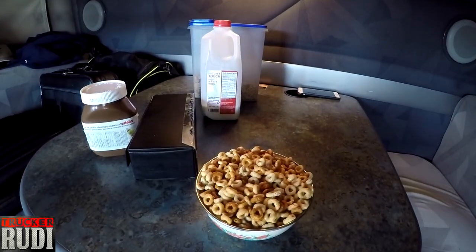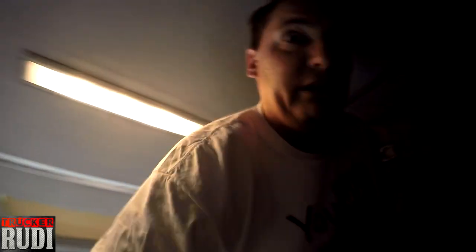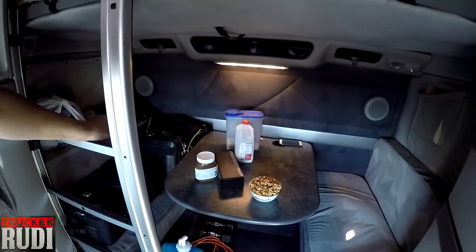Good morning guys! We're getting ready to have some Cheerios this morning. Trucker Jukebox is still sleeping. We got a request the other day to climb up and show you my blanket, so let's take a look. I got my sheet on there. We got a request to show you guys that, so let's go have breakfast and get out of here. We got about 414 to 423 miles to go today — about seven hours of driving.